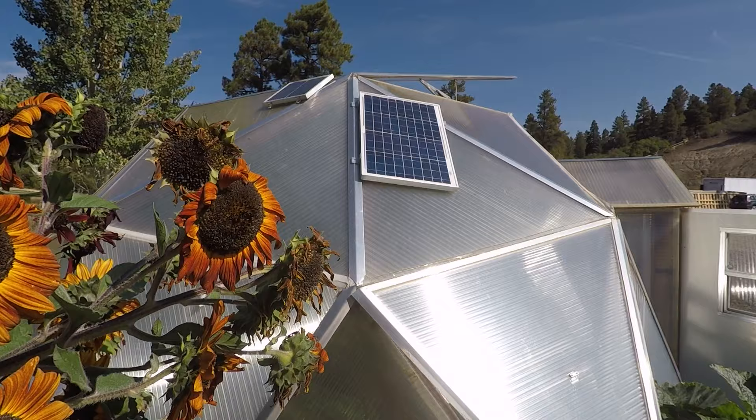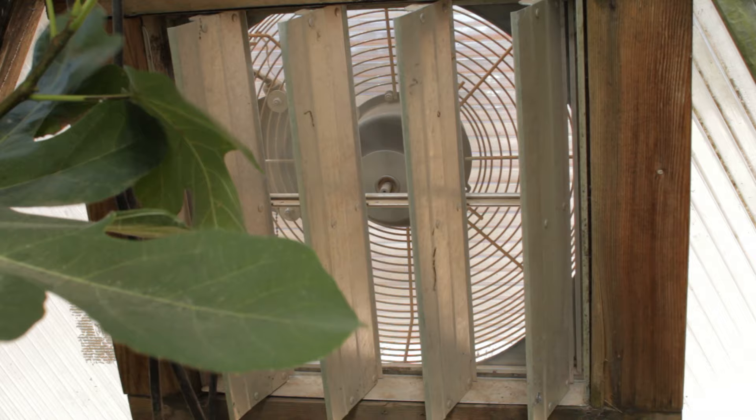Our domes are equipped with self-opening vents and shutters to effortlessly regulate the temperatures in your garden. We have the option of electric or solar fans with thermostats to allow you to adjust to your specific climate needs.